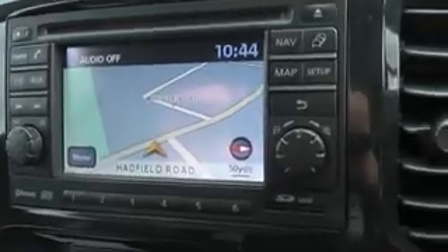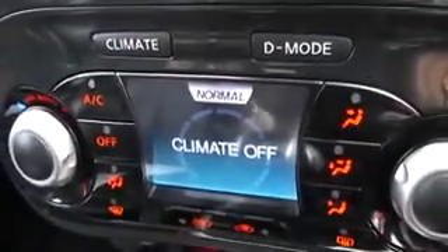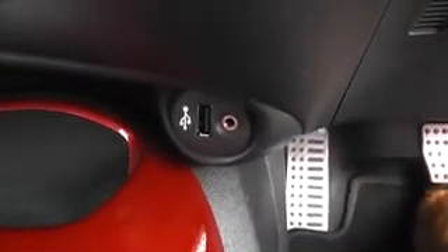Coming to the front of the car we have the Nissan Connect sat nav system. We have the Nissan climate control air conditioning. We have the AUX and USB ports, and we have the 12 volt power adapter.